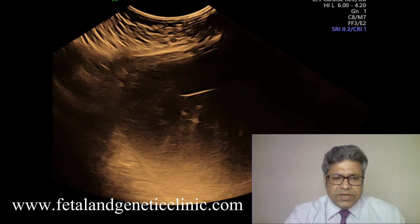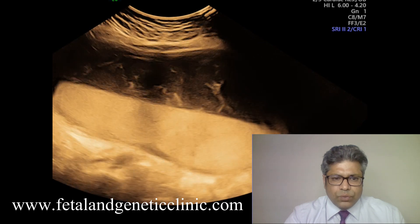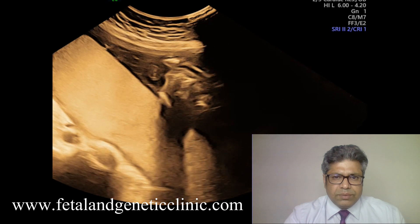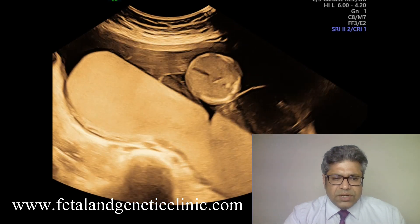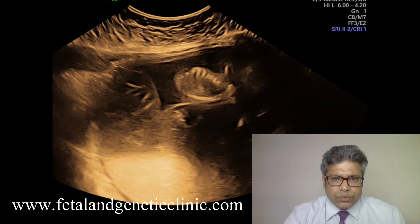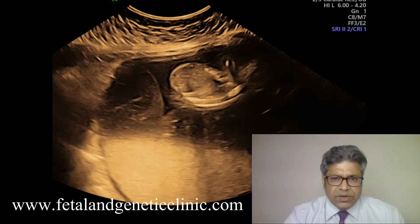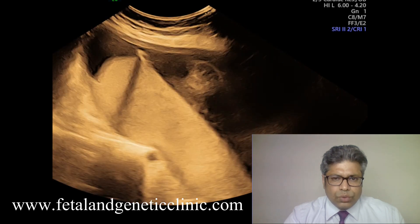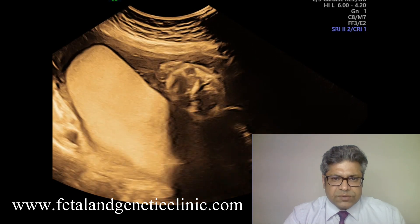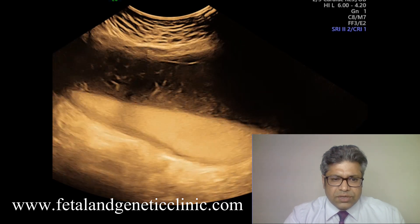This is one case in which this lady came for a level 2 scan at 19 weeks and 4 days. The baby was showing a growth lag of something around 10 days. But what was clinching and astonishing was this placentomegaly. This huge placenta was covering almost all of the uterine cavity and was something around 7 centimeters.